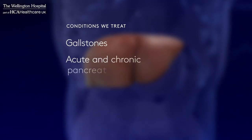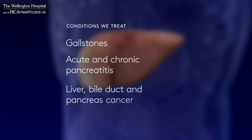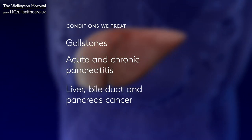Other common conditions include gallstones, acute and chronic pancreatitis, liver, bile duct and pancreas cancer including neuroendocrine tumours.